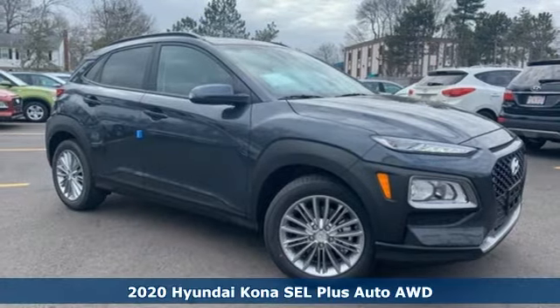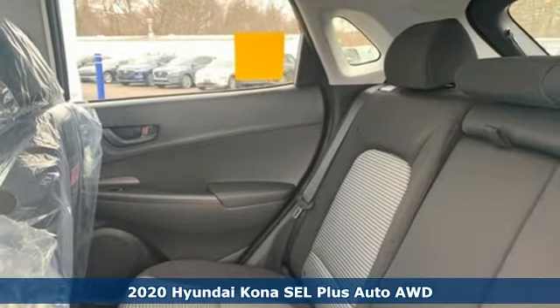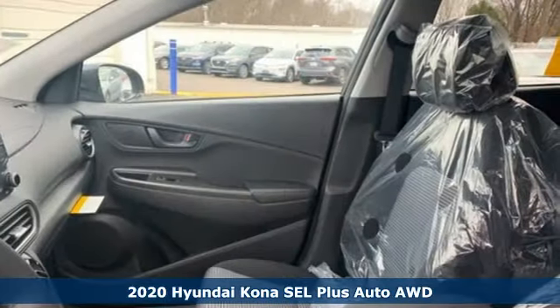It's a new 2020 Hyundai Kona. Challenging convention to find a better way — it's the Hyundai way. And it comes with all the amenities you need.